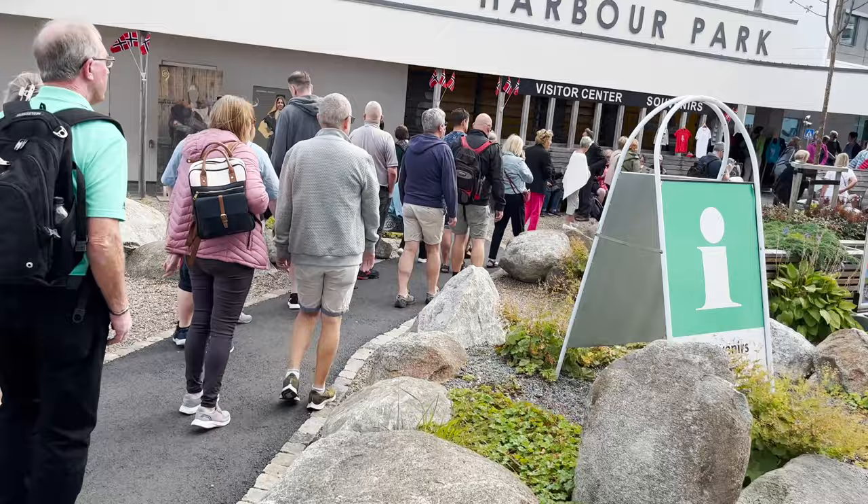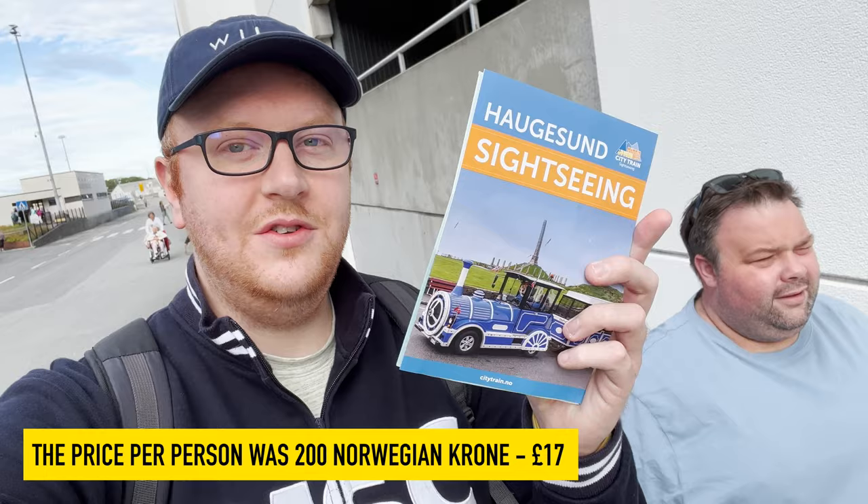So we got the sightseeing bus for around 2, but we're going now to explore the city centre by foot.